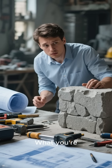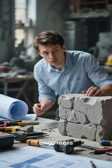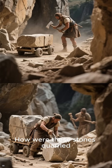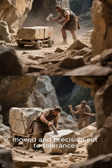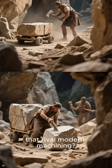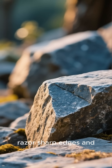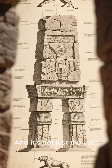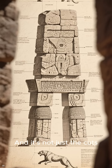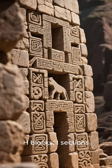Forget crude tools and brute force — what you're seeing here is engineering on another level. Engineers today scratch their heads: how were these stones quarried, moved, and precision cut to tolerances that rival modern machinery? We're talking about perfect 90-degree angles, razor-sharp edges, and surfaces so smooth they almost gleam.